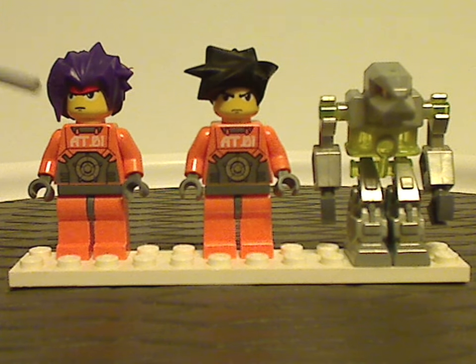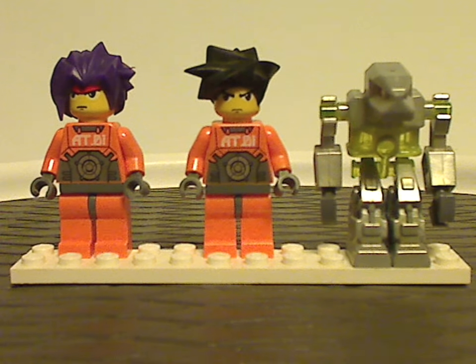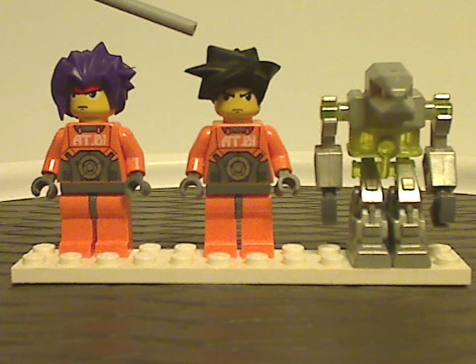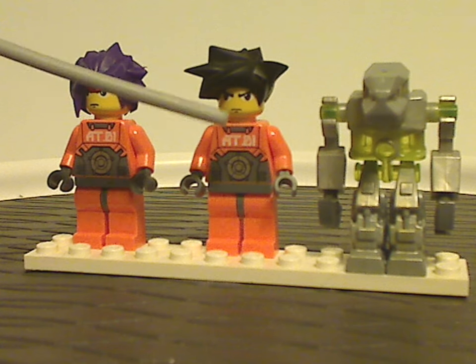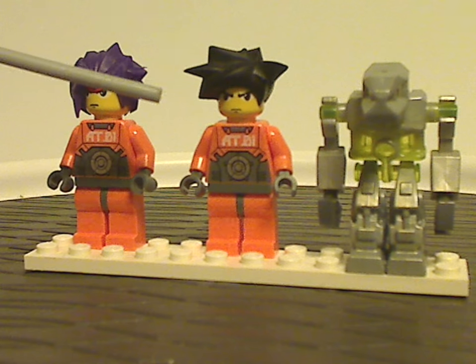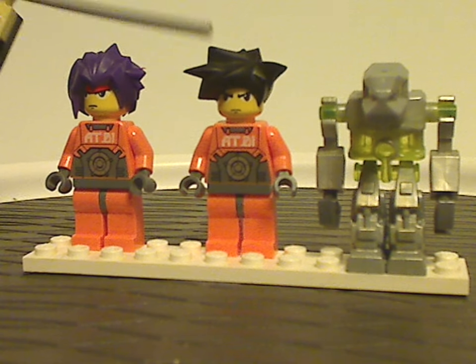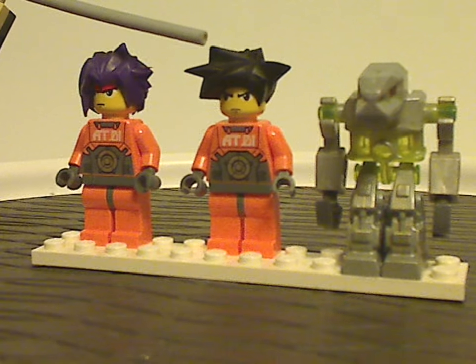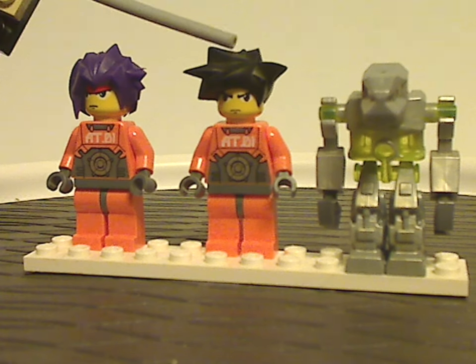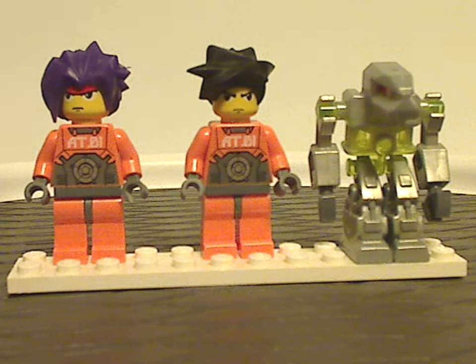First up we have Ryo, same as from some other sets in this wave. And next we have a random ExoForce worker or workman, with the same exact torso printing as Ryo, but a different face print — same as from his other appearances. Both of these do come with a couple of other sets as well. Some folks did also use these for custom Dragon Ball minifigs, which you can do too if you wanted.